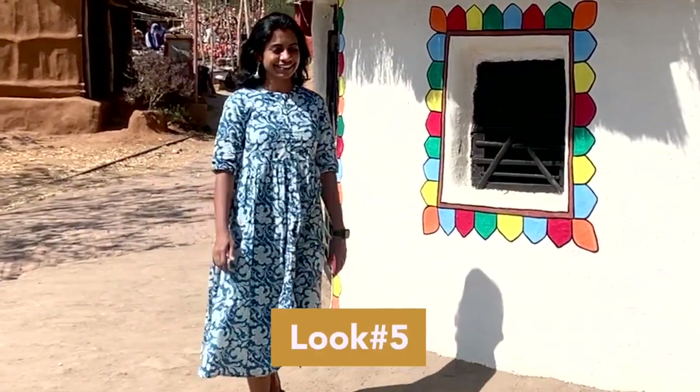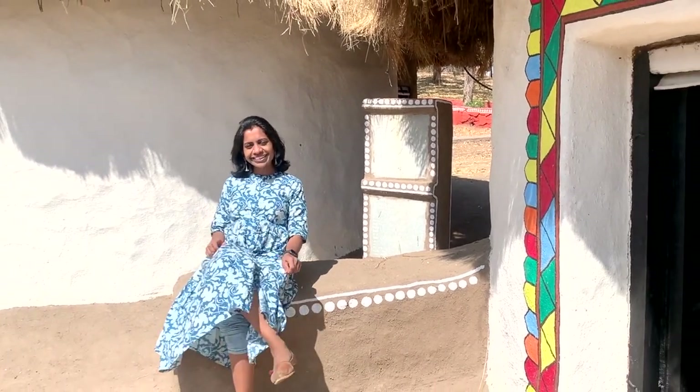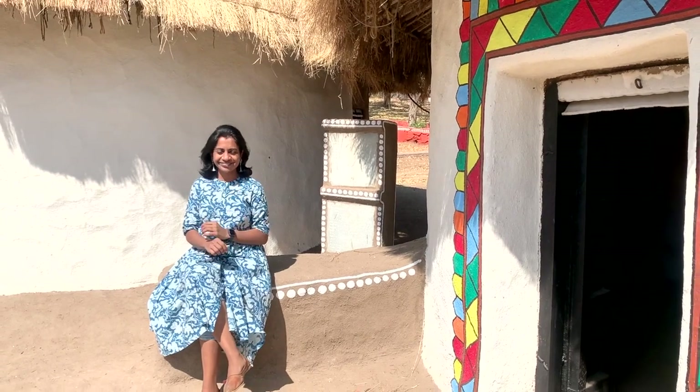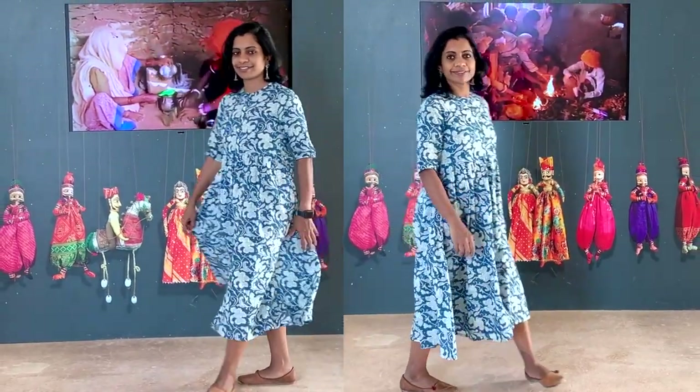This blue and white printed fit and flare dress is perfect for a hot day. It has full front buttons. If you are a person who does not choose to wear sleeveless, you can go for a dress with three-quarter sleeves. I teamed it with long jhumkis and leather jutis.